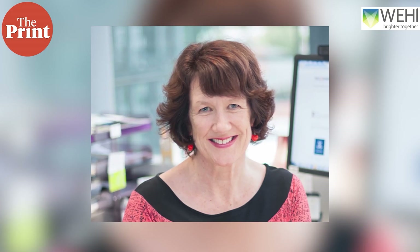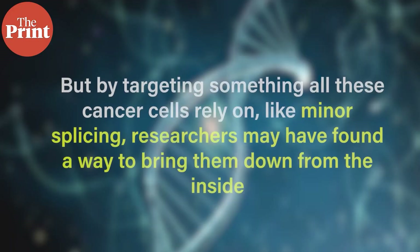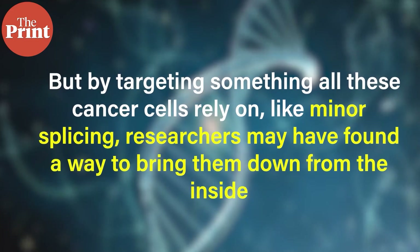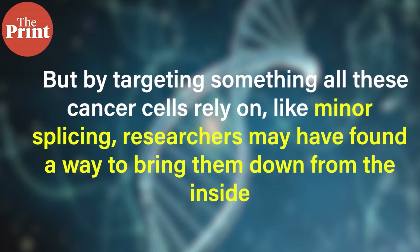Professor Joan Heath, the lead researcher of this study, said that KRAS mutations come in many flavours, which makes them hard to treat directly. But by targeting something all these cancer cells rely on — like minor splicing — researchers may have found a way to bring them down from the inside. It is a clever strategy: instead of chasing cancer's many mutations, scientists decided to go after a common dependency. The team's findings were recently published in the EMBO Reports, and while this is still early-stage research, it opens the door to developing drugs that can safely block minor splicing in cancer patients.